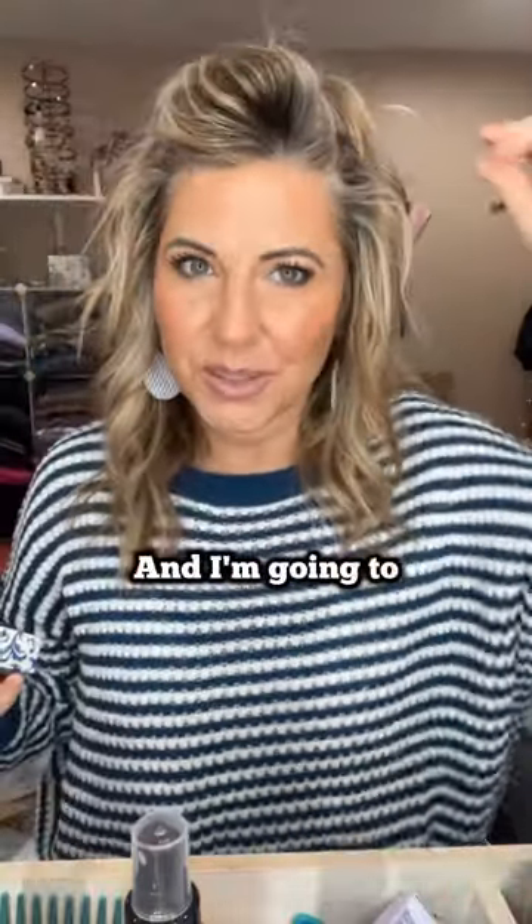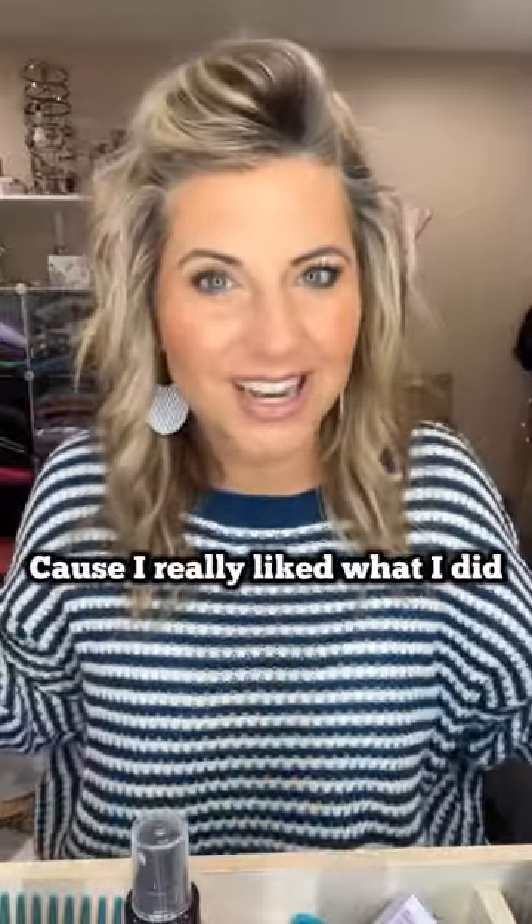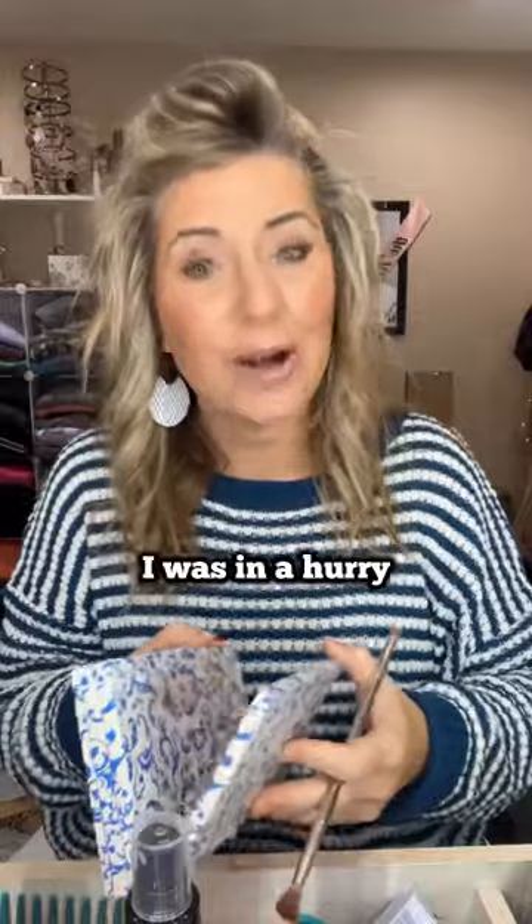Let's do smiles and I'm going to do the same colors that I did yesterday because I really liked what I did. I've done that quite because I didn't have time to do it yesterday, I was in a hurry. I have been wearing Leo a lot lately. That's Leo.